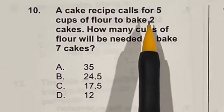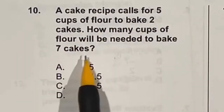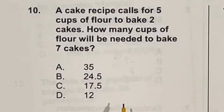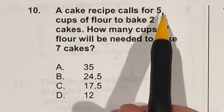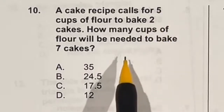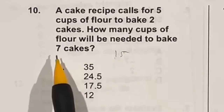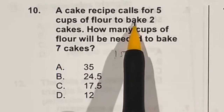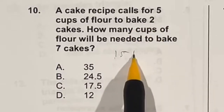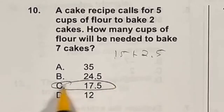If a cake recipe calls for 5 cups of flour to make 2 cakes, how many cups do you need to make 7 cakes? To get from 2 to 6 cakes you multiply by 3, so 5 times 3 is 15 cups. That extra 1 cake is half of a 2-cake batch, and half of 5 is 2.5. So 15 plus 2.5 gives 17.5 cups, which is answer C.